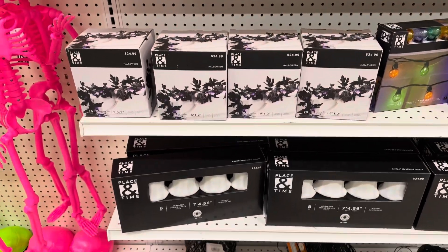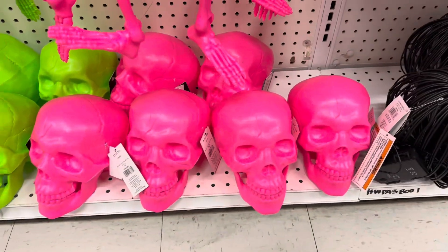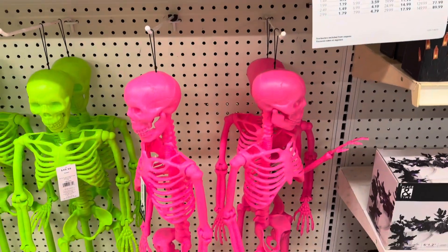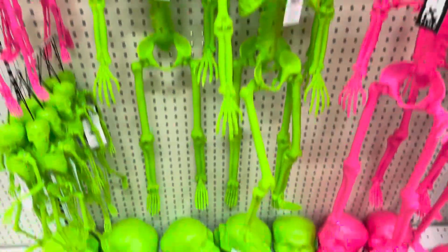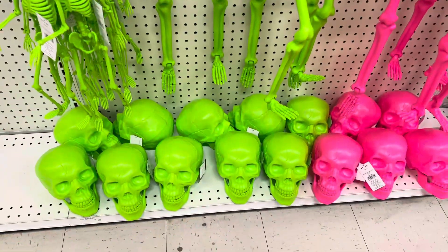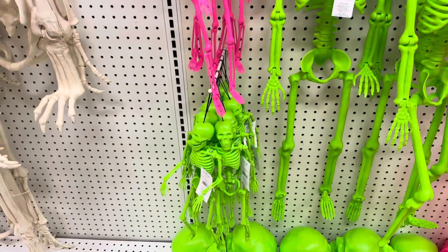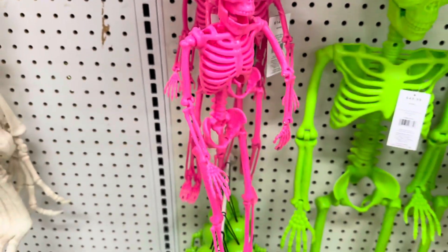Jack-o'-lantern lights, some pink skulls — those are the life-size ones. We've got some pink skeletons, we've got some neon green skeletons and neon green skulls, some mini neon skeletons, mini pink skeletons.